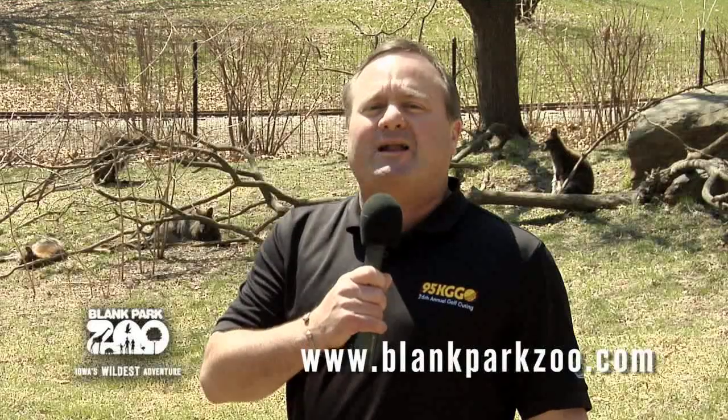Well, hello again everybody. I'm Lou from 95KGGO, welcome to another segment of Lou at the Zoo. Today we're going to head down the Australian Trail and visit with the Redneck Wallaby here at the Blank Park Zoo.